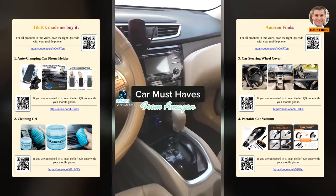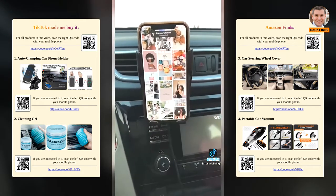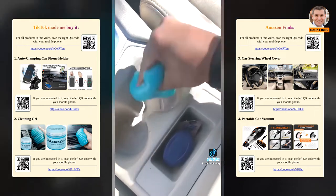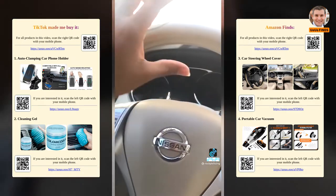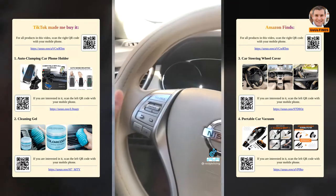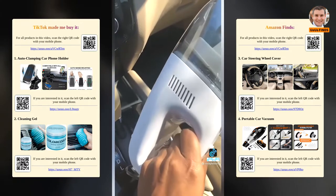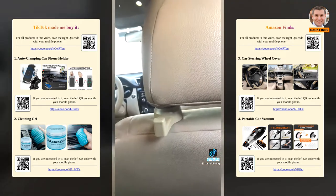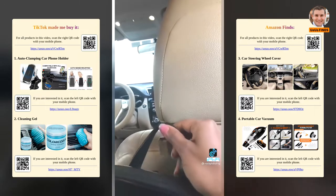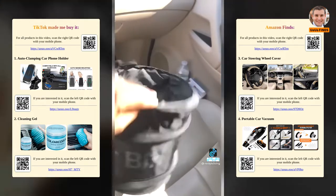Car must-haves from Amazon: a phone holder that automatically clamps and charges your phone, dust cleaning gel that helps remove crumbs and dust from hard-to-reach places, a steering wheel cover that protects from sun damage, a portable vacuum cleaner great for people with kids or pets, a pack of two car hooks to hang your purse or grocery bags, and a collapsible trash can you can easily put away.